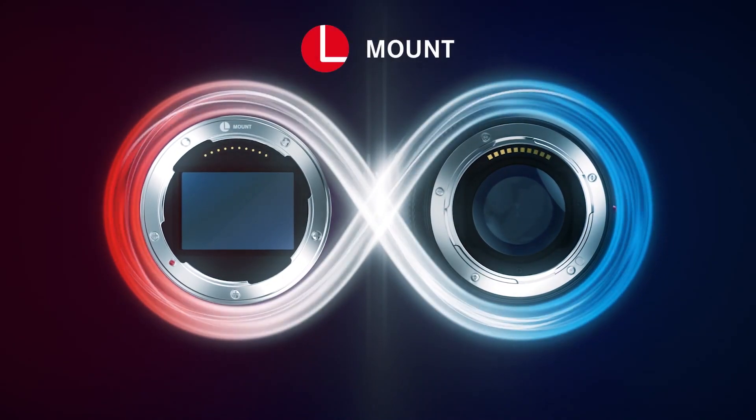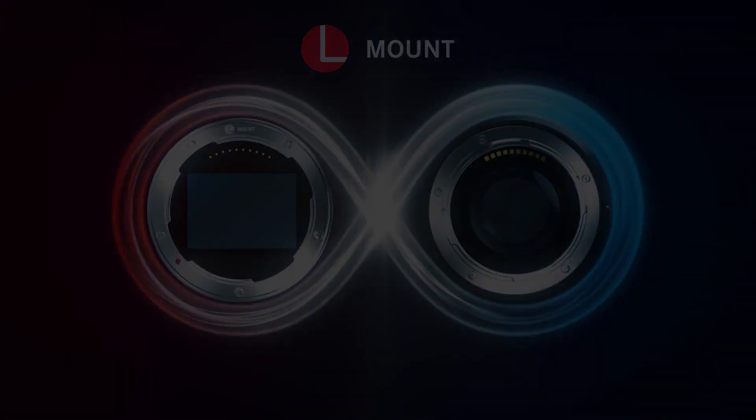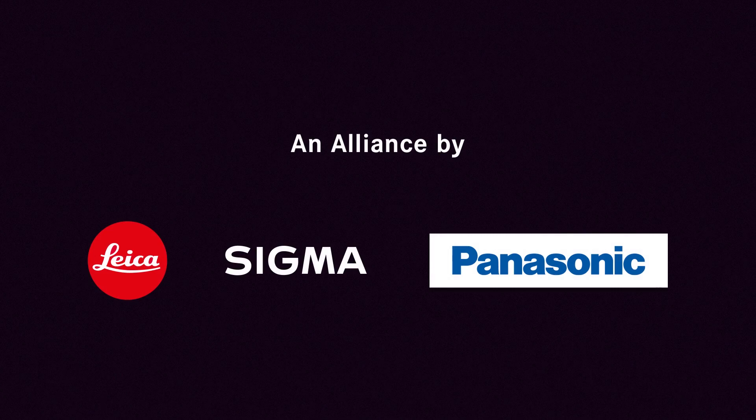With the coalition between Panasonic, Leica, and Sigma, you have a variety of options, quality, and prices to choose from. But the question is, when this camera launches, what lenses will be available? Based on the information from the three companies, I will be talking about the different lenses that will be basically available for you to get on the onset of the camera being ready for sale.